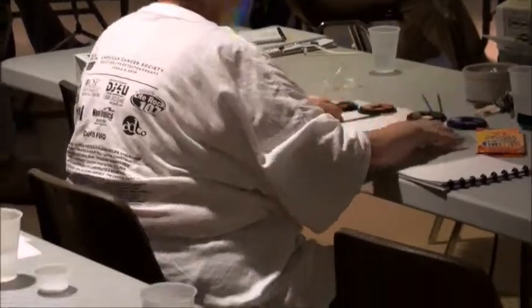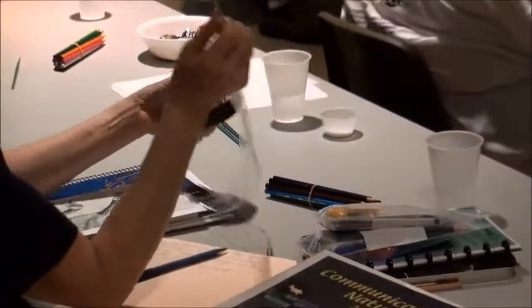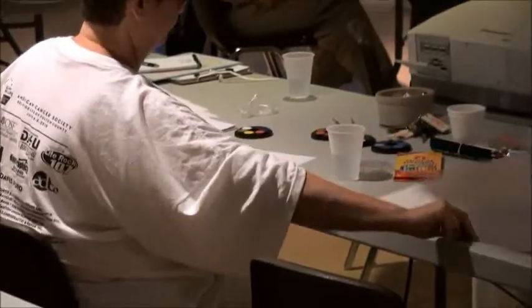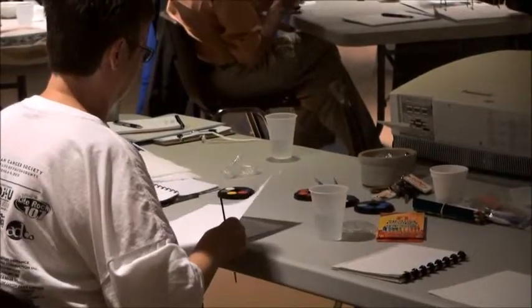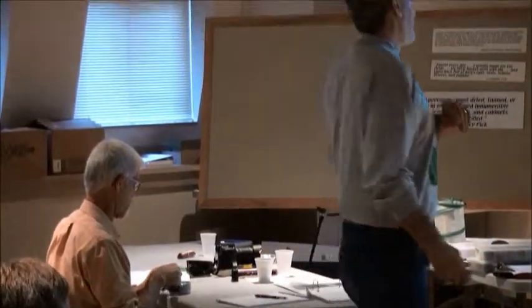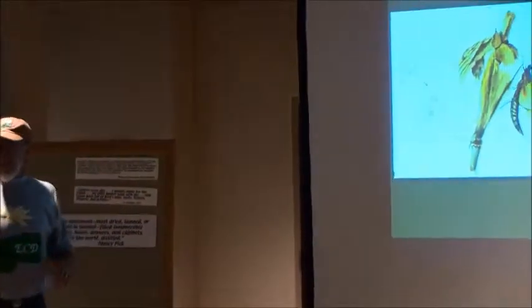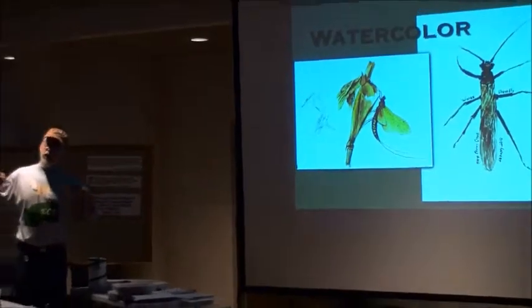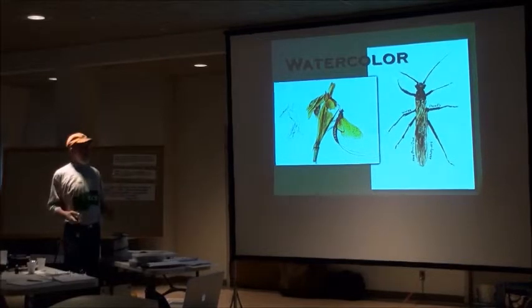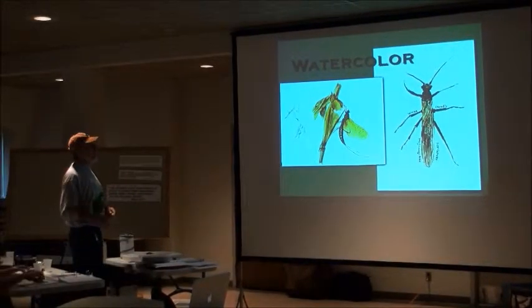We're going to step through some techniques, and then we're going to do a project. This is about watercolor, and this is not about creating art — we're creating journals using different media. This one happens to be watercolor.